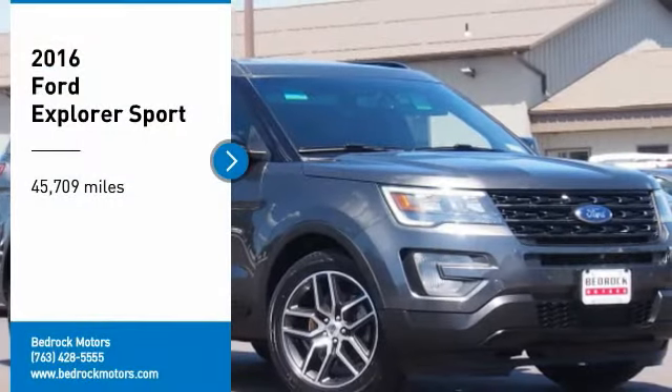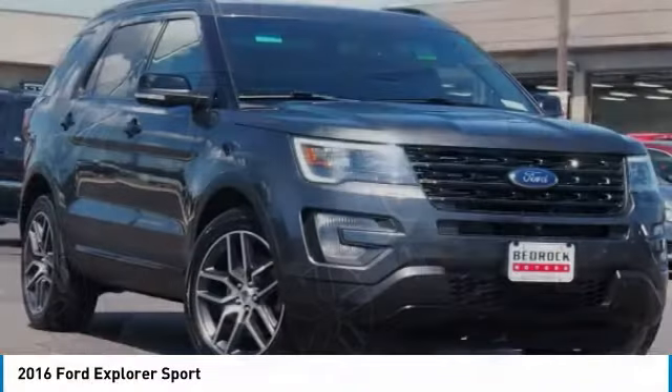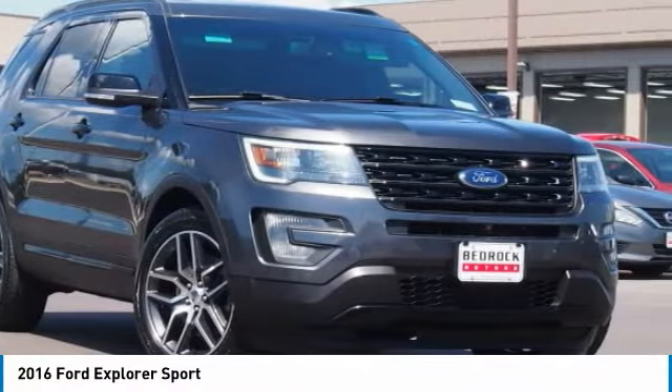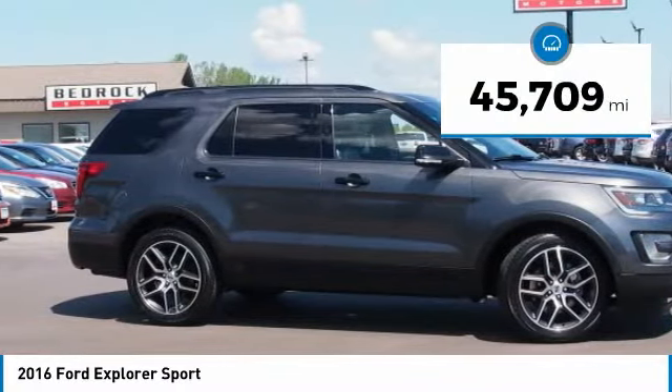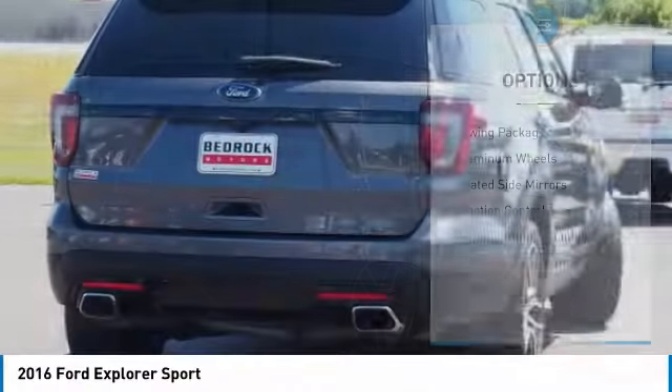Take a ride in the 2016 Explorer — you've got a lot of capabilities to call on in a Ford Explorer. Don't underestimate your choices. This vehicle has less than 50,000 miles. Here are some of this vehicle's great options: towing package.